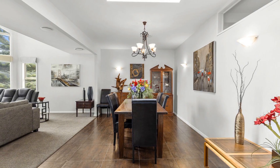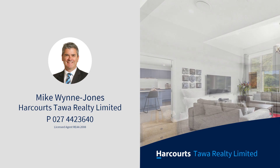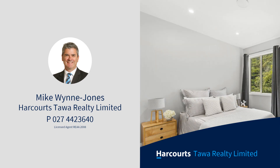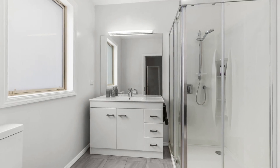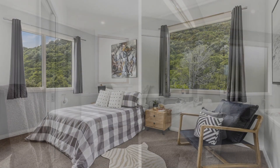An additional large sun deck from the living areas lets you take in the extensive vista. The designer kitchen with scullery and 2.4-metre island bench is ideal for family get-togethers or that milestone function.